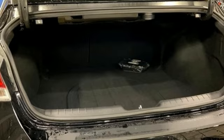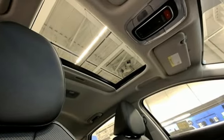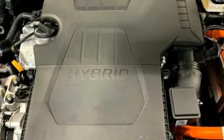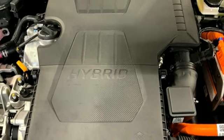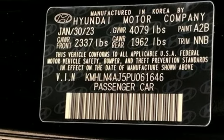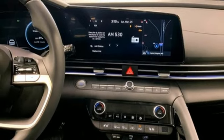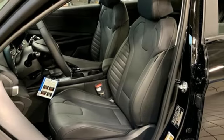Integrated navigation system with voice activation. Memory exterior door mirror settings. Front heated and ventilated leather bucket seats. Rear parking sensors. Inductive device charging. Dual zone climate control. Auto shift manual transmission. Hands-free liftgate. Gas pressurized shocks. And inline four-cylinder engine.